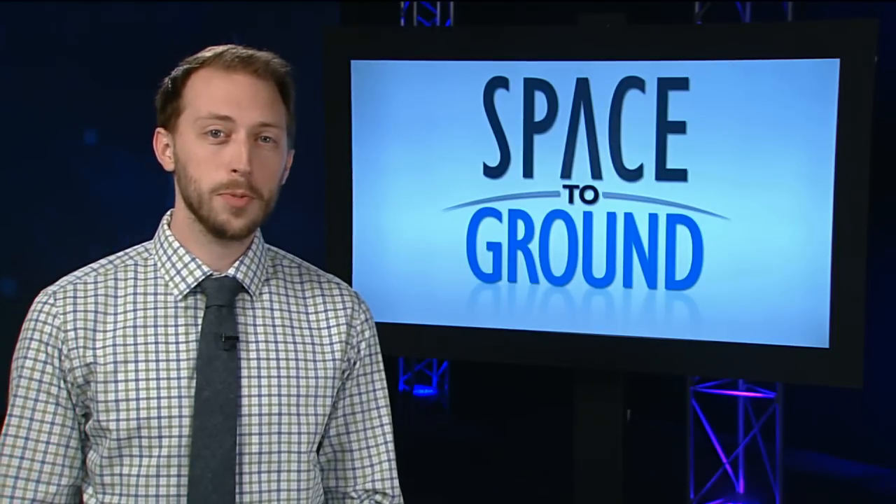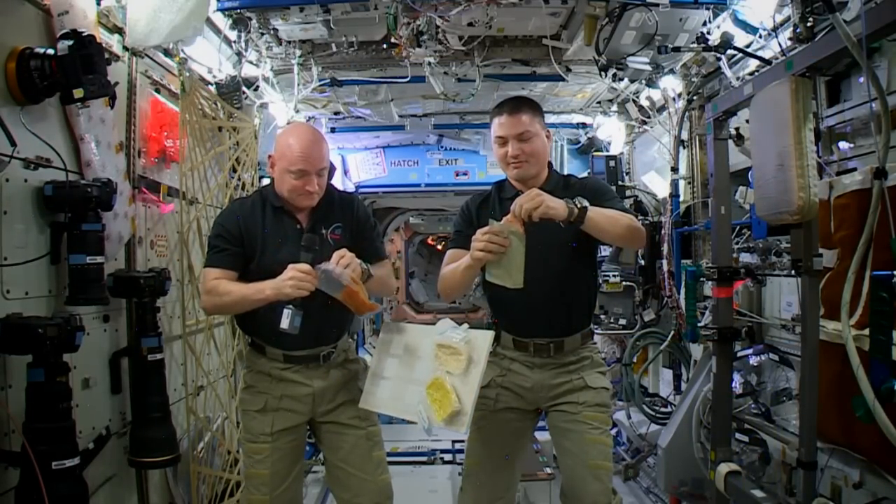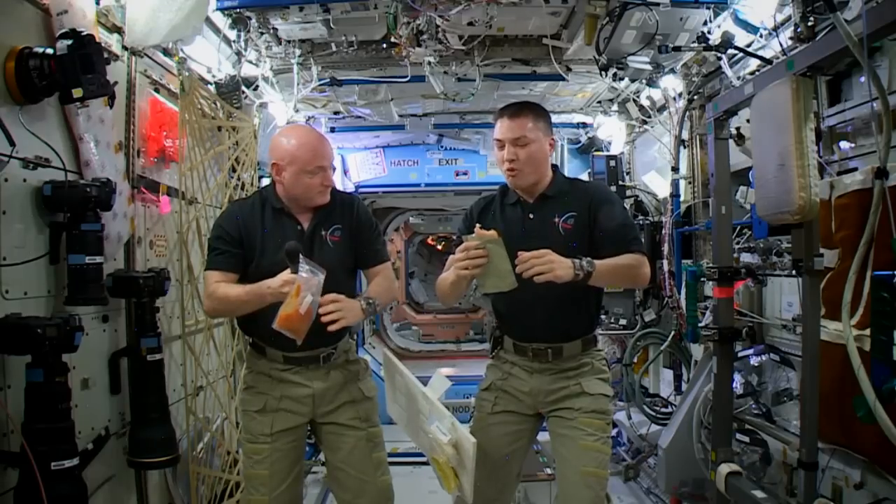Nothing says Happy Space Thanksgiving like sitting down with close friends over some irradiated turkey — well, minus the whole sitting part. Scott Kelly and Chell Lindgren shared their holiday plans and gave us a look at this year's Space Thanksgiving menu.